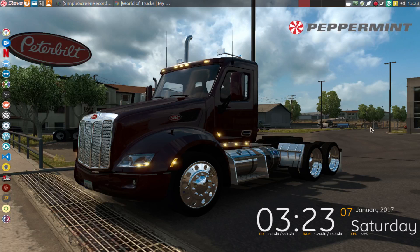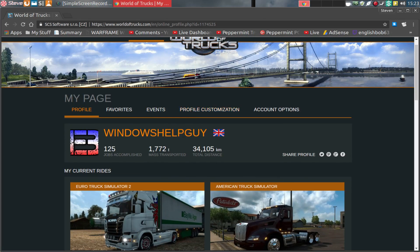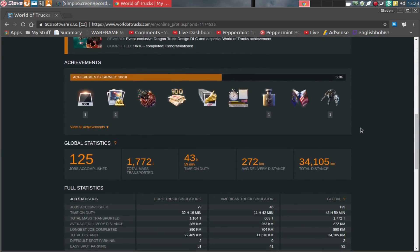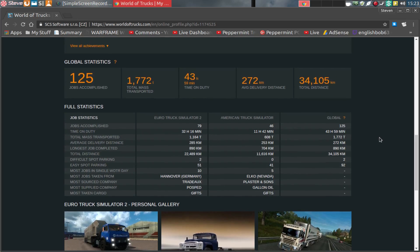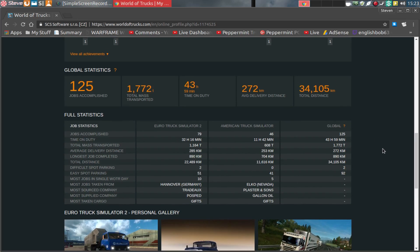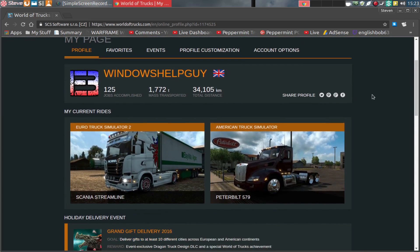Hi everybody, welcome to today's video. Today's video is just a bit of a catch-up for you on the Peppermint Trucking Channel. Over Christmas I had a massive surprise, which I was really very happily surprised about, on the World of Trucks website, which is where we get all the online accounts from, and all the online jobs and all the statistics for what jobs we've done in what games, etc. And this is also where you get your special events and your event rewards from.